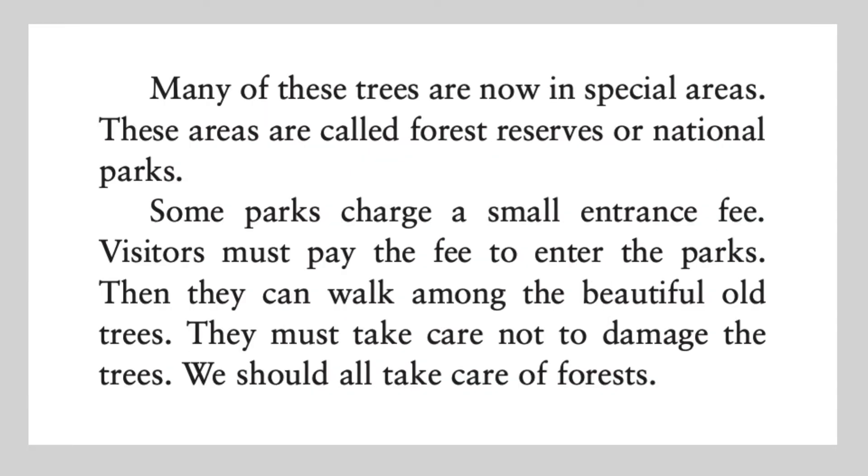Many of these trees are now in special areas. These areas are called forest reserves or national parks. Some parks charge a small entrance fee. Visitors must pay the fee to enter the parks. Then they can walk among the beautiful old trees. They must take care not to damage the trees. We should all take care of forests.